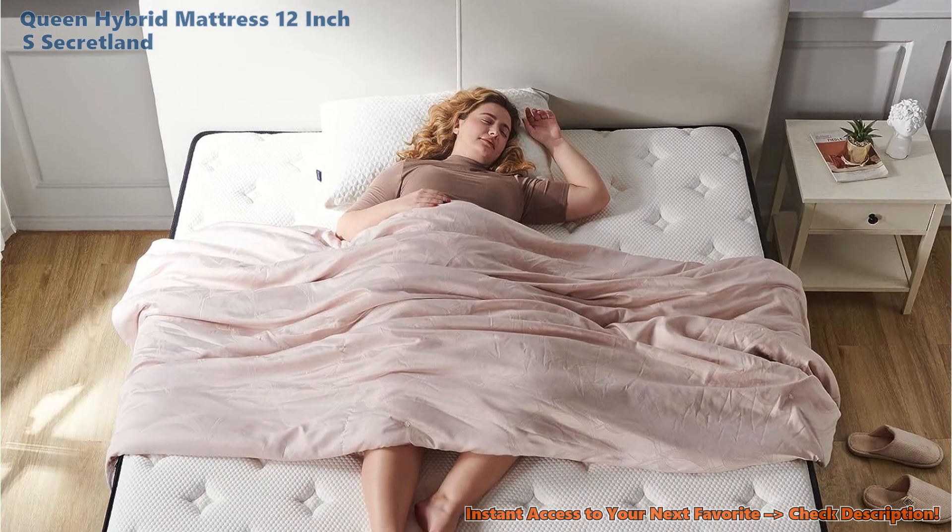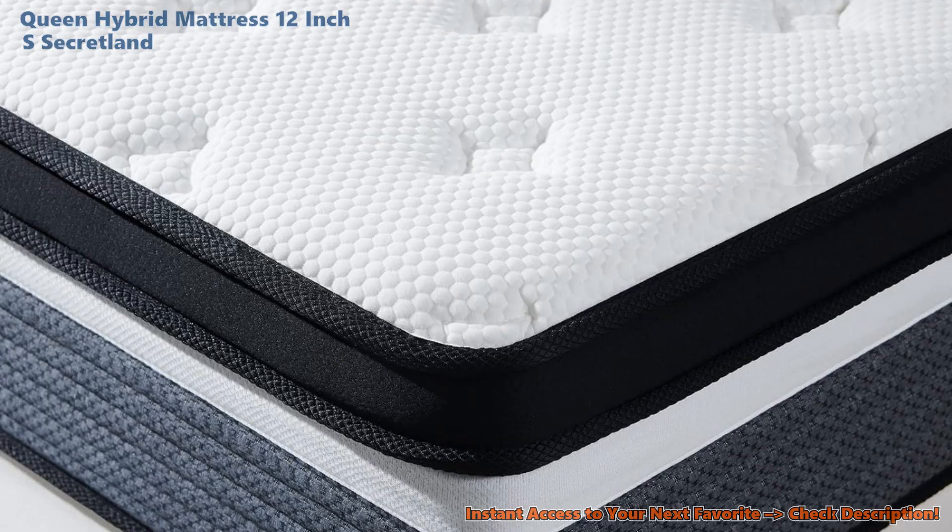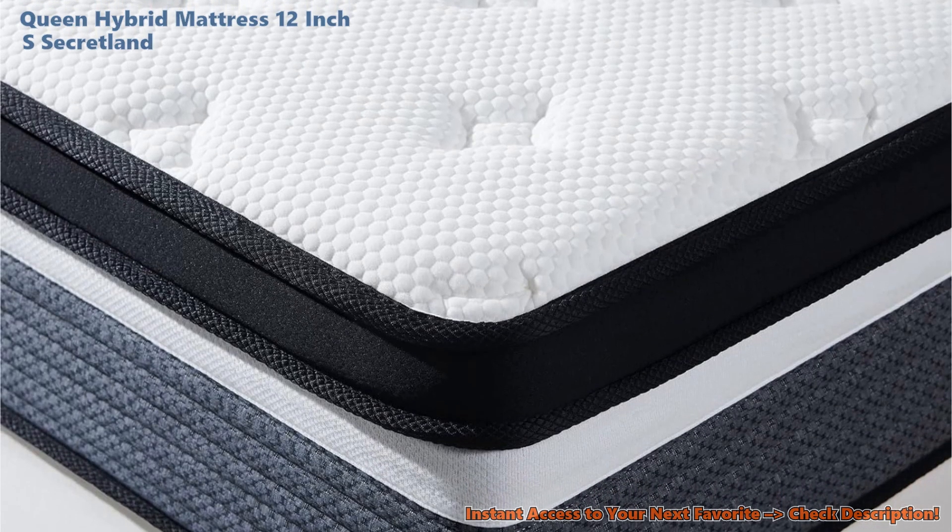Everyone's after a good deal, and this bed has folks nodding yes to its price for the royal sleep it gives. And the bed races to your house as quickly as you can say, time for bed.